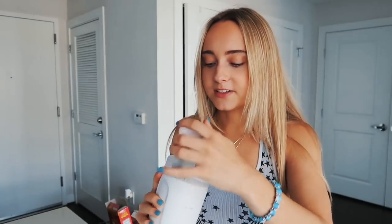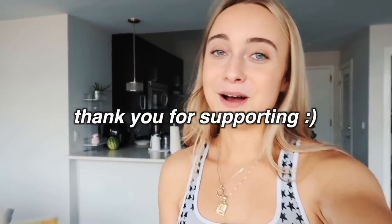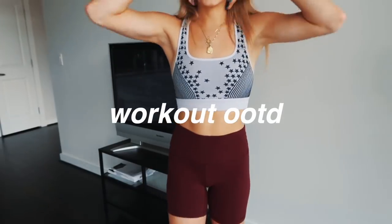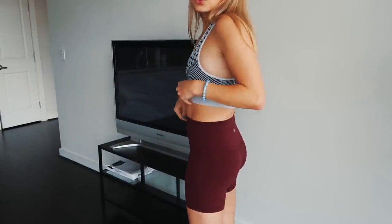This stuff tastes so good. I'll link the website down below and I do have a discount code. I get a small percentage of each sale, which would help support me, but you don't have to use it — it's just there if you want.